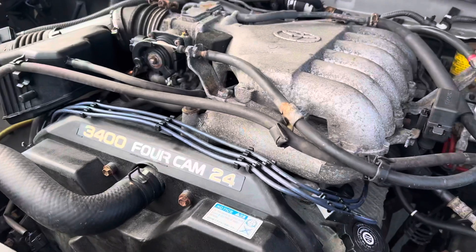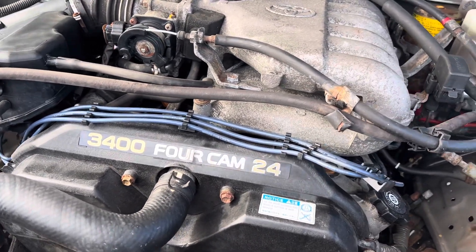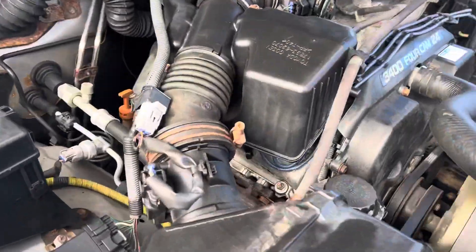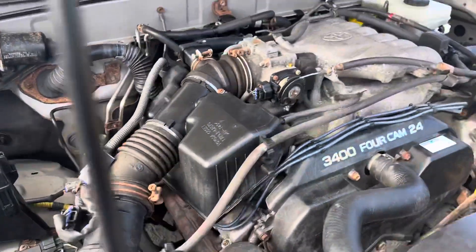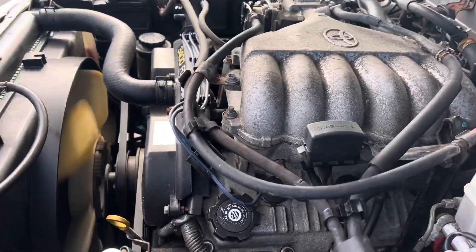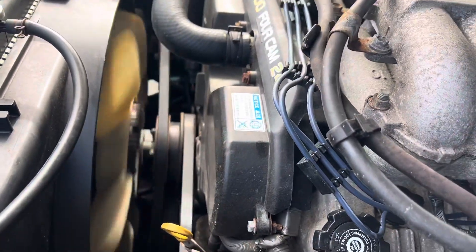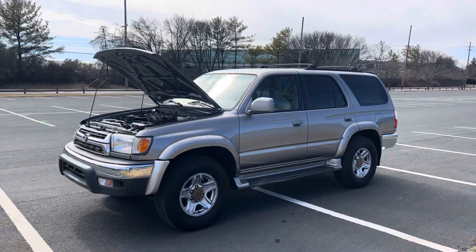We just did a tune up on this — new spark plugs, new wires, oil change, air filter, and we also replaced the valve cover gasket. Okay, that's the 2002 Toyota 4Runner, thanks for watching.